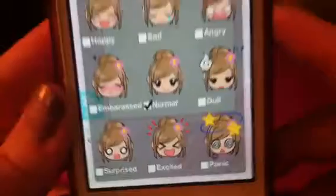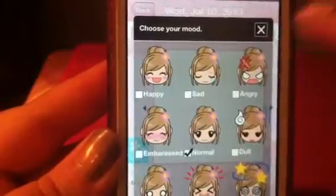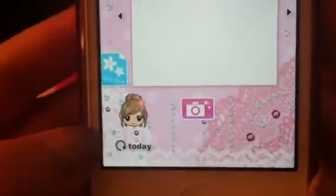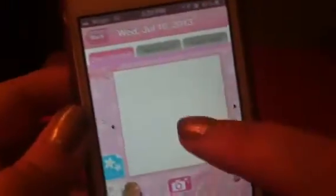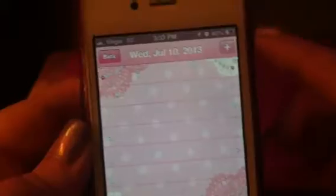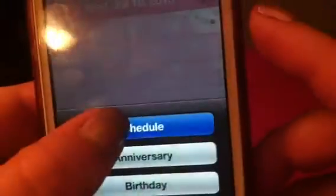You have a diary and schedule section. First of all, you can put your mood every day — it has some cute little emoji girls. You can add stickers and photos. If you click on a blank spot it gives you the choice to do your schedule or your diary. You hit schedule, click the plus, and it gives you three choices: you can add a birthday, an anniversary, or a schedule to add appointments and events.